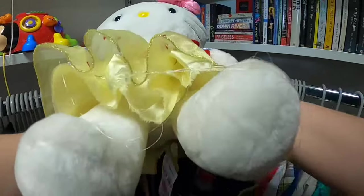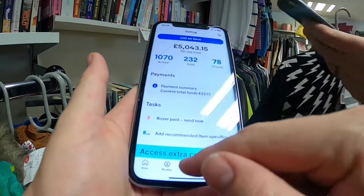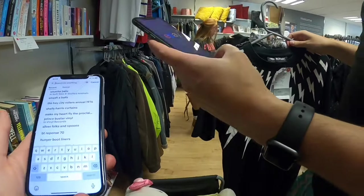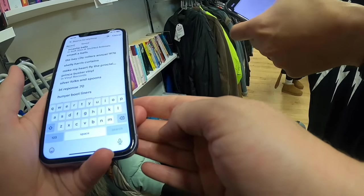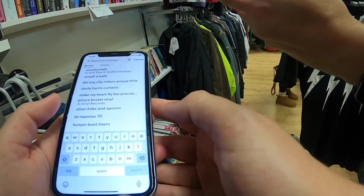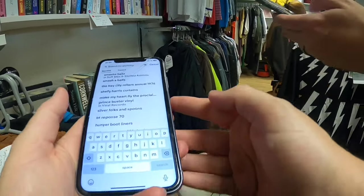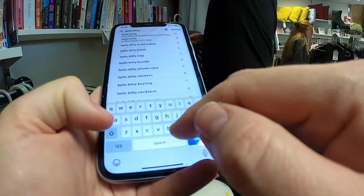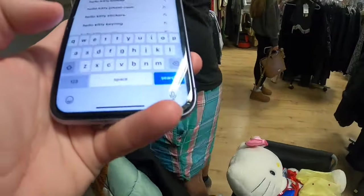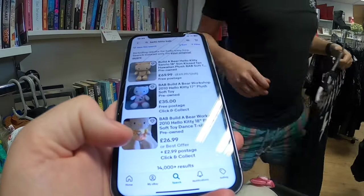I'm being extra careful about which plushies and cuddly toys I pick up because a lot of them can be worth next to nothing. But these Hello Kitty Build-A-Bears are definitely worth looking out for. Robbie's just shown me what he found — a t-shirt that's another great find. We've seen these t-shirts sell for around £40-£60 brand new, they're sold out everywhere, and online they're selling for £119. I'll show what it is at the end.